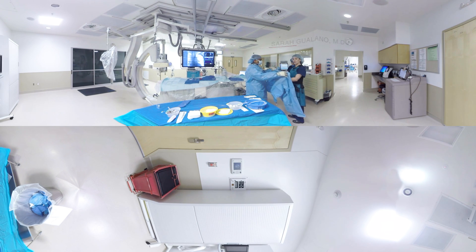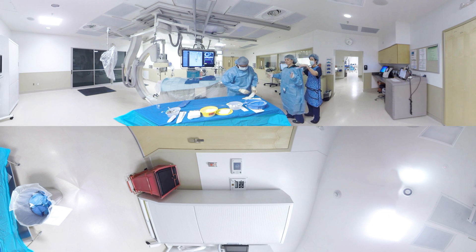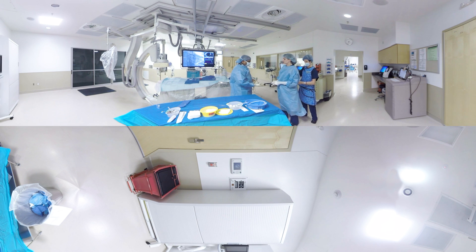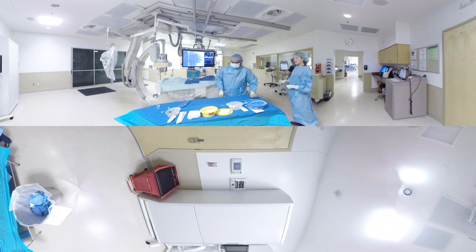Hi, I'm Dr. Sarah Galano, Medical Director of the Cardiac Cath Lab here at UT Southwestern Clements University Hospital. I want to welcome you on a demonstration of what it looks like to have a cardiac cath. The cardiac cath labs are located on the third floor of Clements University Hospital, adjacent to the rest of our cardiovascular service care, which makes it really easy for your doctors to work together as a team.